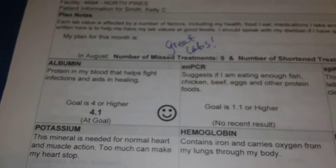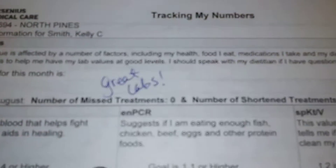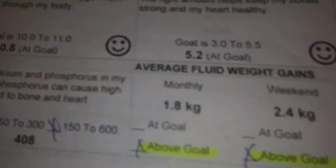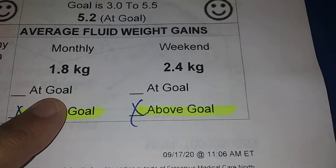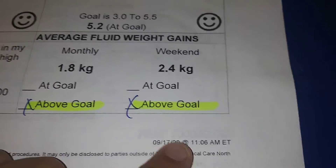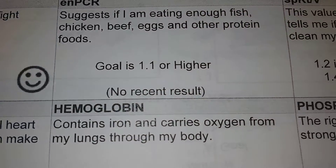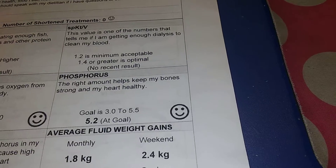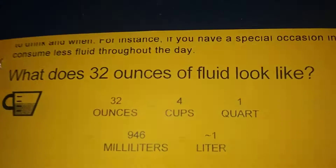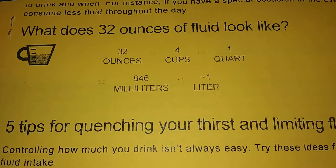So far no treatments missed — she wrote 'good job, good labs.' The weekend fluid is up and so is the monthly, but I'm still working on that. As of right now everything else is doing wonderful. She also attached this to it.